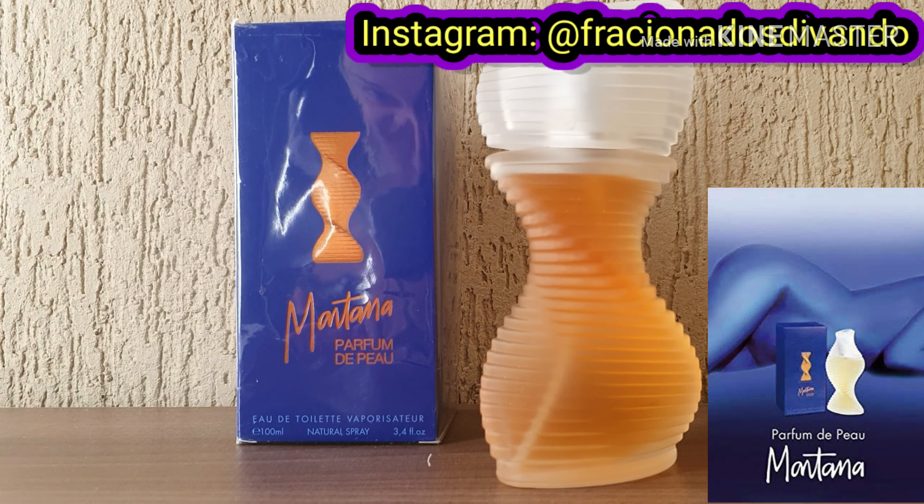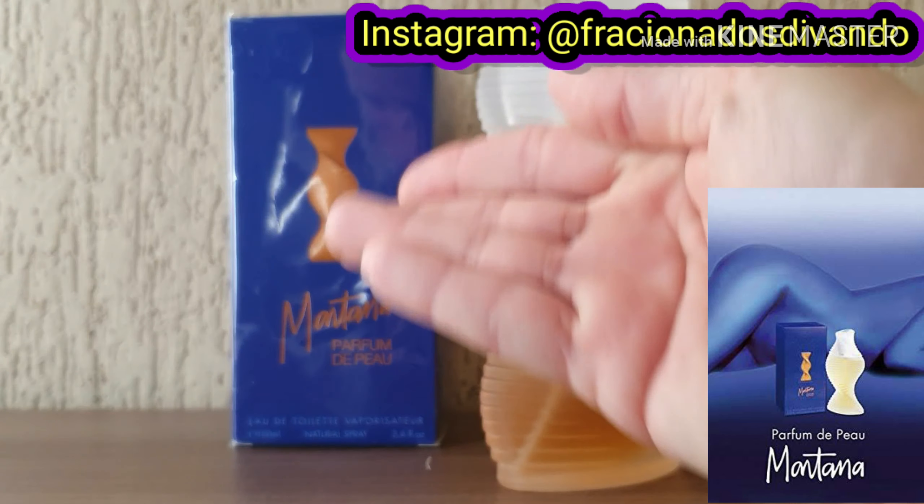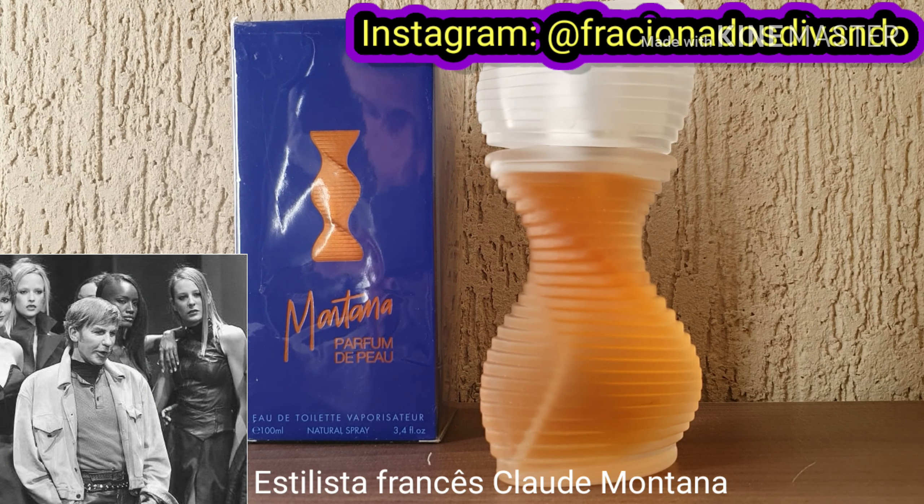Olá gente linda desse meu canal, sejam muito bem vindos ao nosso mundo perfumado. Hoje eu trago para vocês mais um perfume da década de 80, mais precisamente lançado em 1986, mais um perfume da perfumaria design que está fora do radar, que ninguém fala dele. Eu apresento a vocês o Parfum de Peau de Claude Montana.